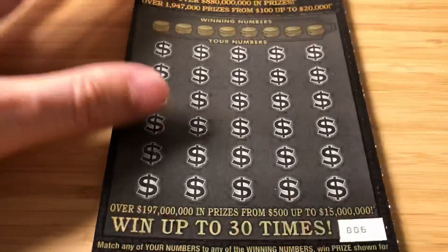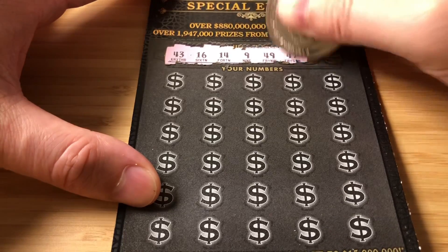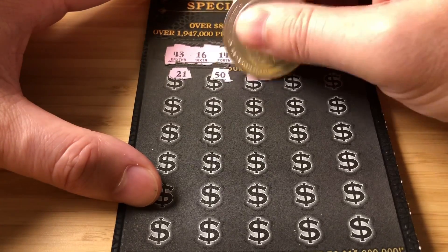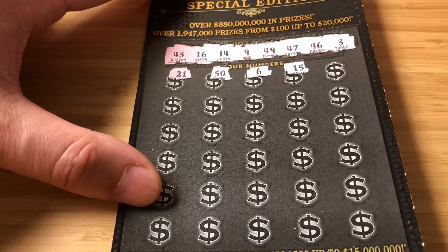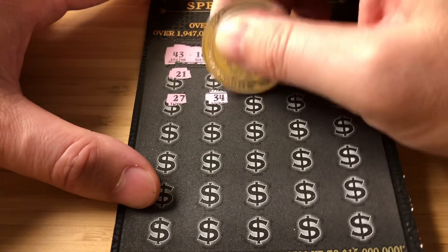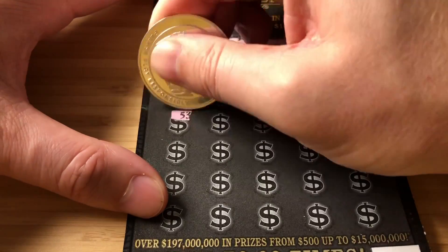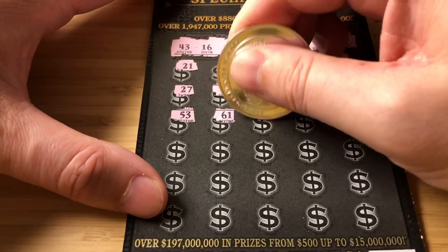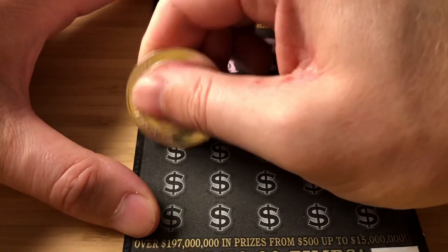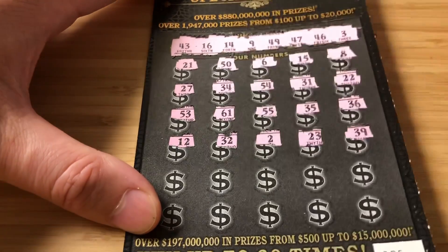Back to the Gold Rush, number 6. My numbers are 43, 16, 14, 9, 49, 47, 46, and 3. 21 — no. 50 — no. 6 — I have 16 and 46, but no single. 15 — one off. 8, 27. I don't know why I do this to myself. I'd like to try different strategies — sometimes I don't like buying them in a row, but that seems to be the better guarantee of finding a winner. No 30s. The random sequence, hoping to just get lucky. 32, 2, 23, 39 — I have 49.